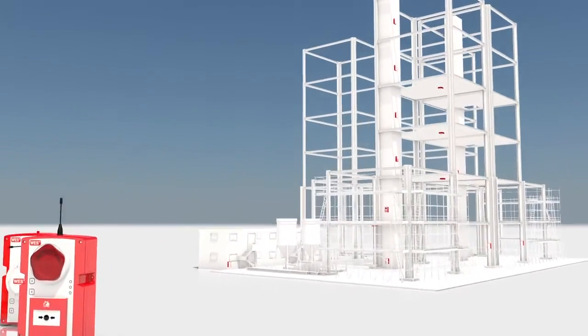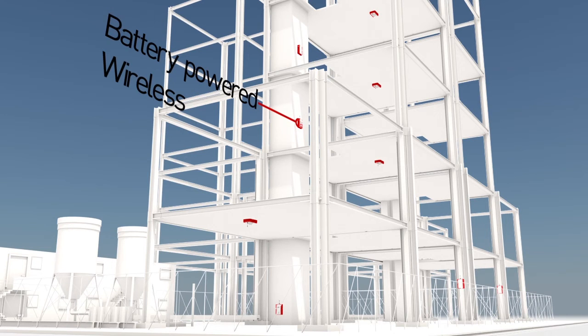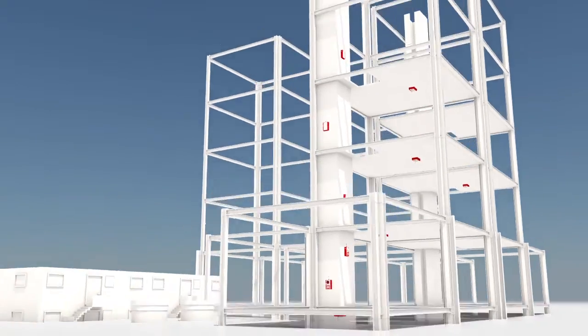WES Plus is cost effective and practical on site. It's battery powered and wireless, so there's no need for interconnecting cables or an alternative power source. You can easily relocate or reconfigure the system without the need for electricians or site disruption.